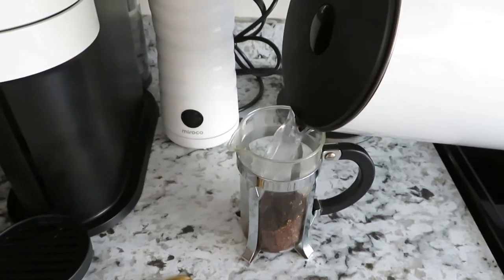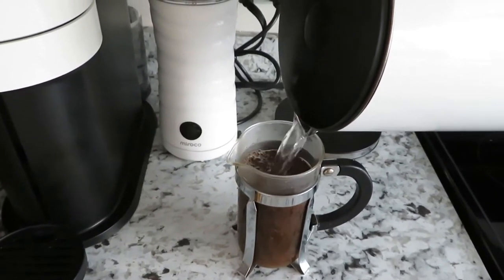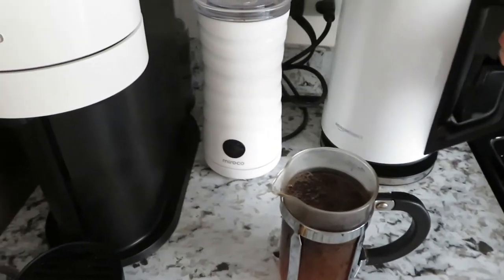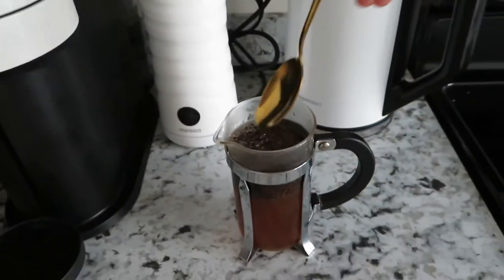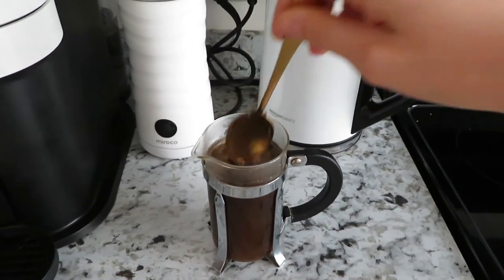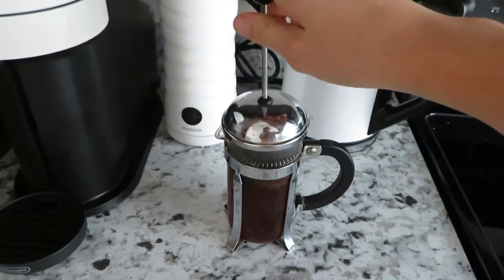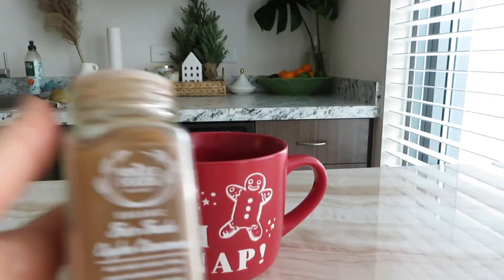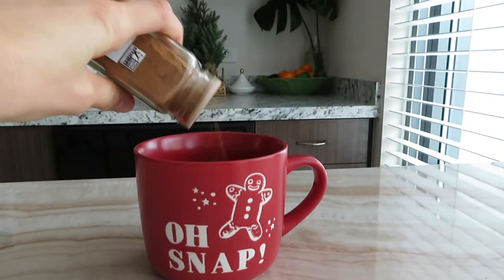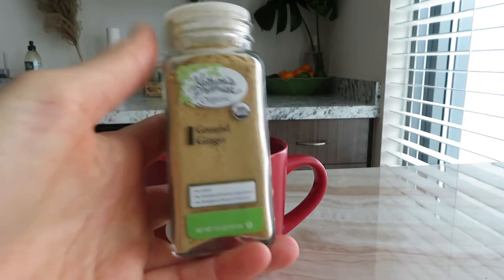Our first drink is gingerbread coffee. First step is to make your coffee — I love French press so that's how I'm going to make mine, but you can really do it however you want and it should turn out the same. I'm going to let that brew, and then to my cup I'm adding a little bit of cinnamon and a little bit of ground ginger.